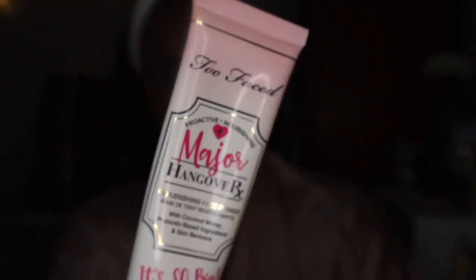I'm moisturizing with Kiehl's Ultra Moisturizer. This is a really good moisturizer, especially for me because I have dry skin. Then I go in with my Too Faced Major Hangover primer and put that all over my face.